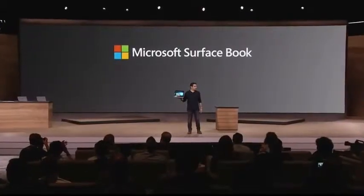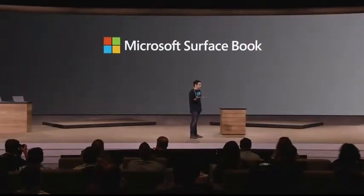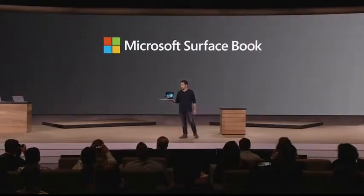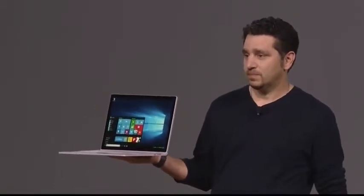This is Surface Book. This is the ultimate laptop. It's the first laptop ever built by Microsoft, and it redefines everything.